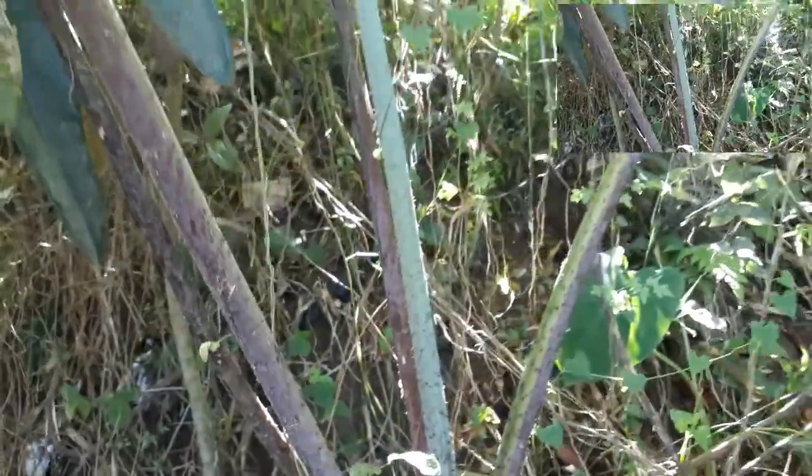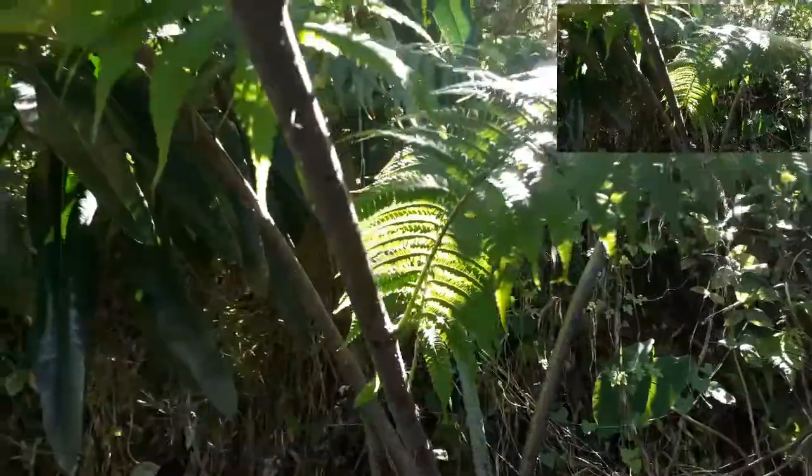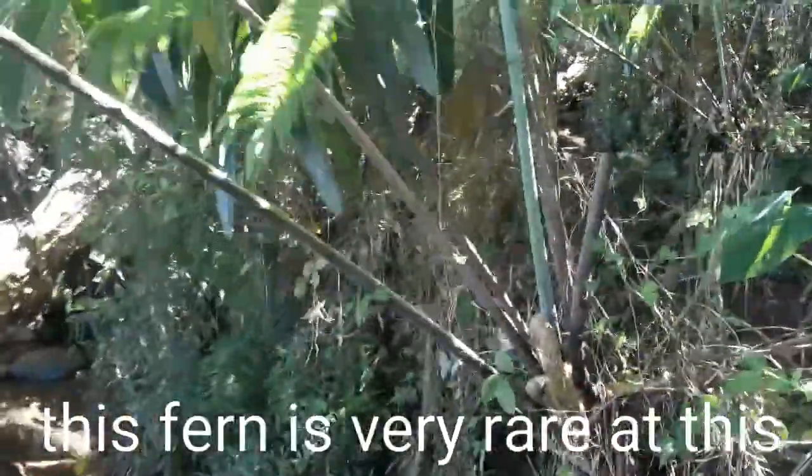Let's go around it. This fern — it's rare to see this here by the side of the river. Usually this can be seen out in the forests.